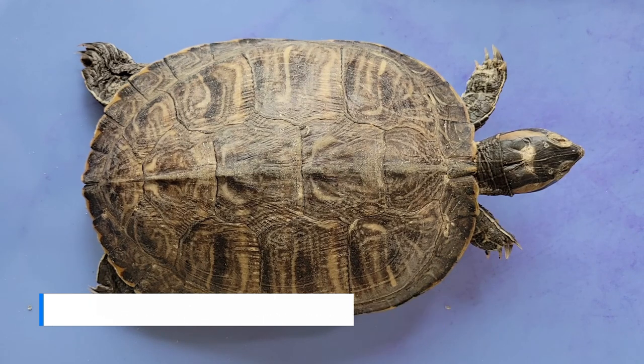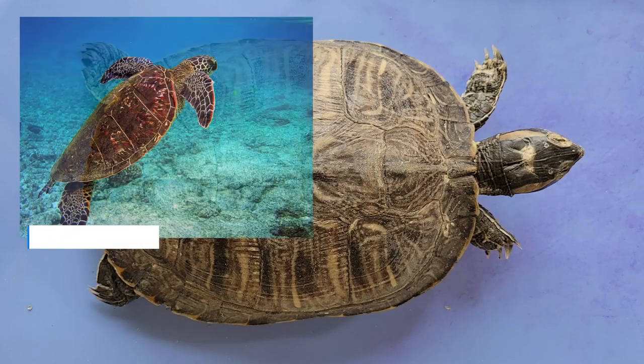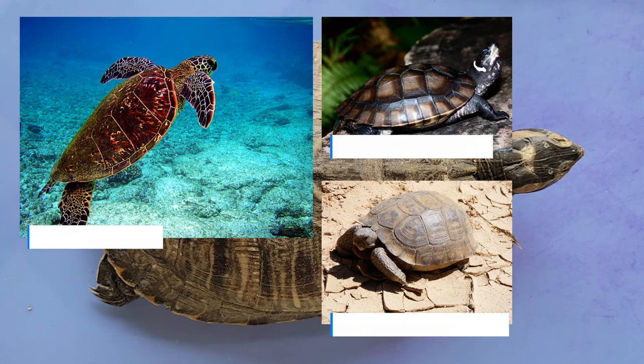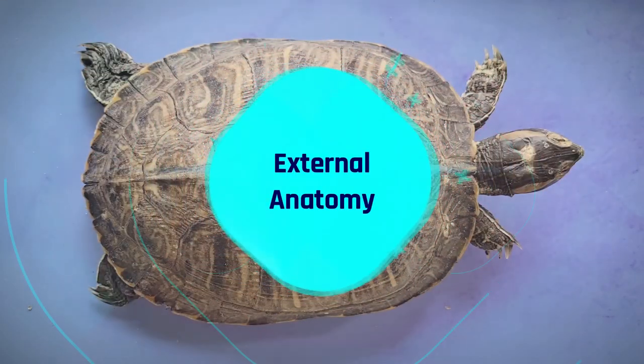These ancient creatures can be found in diverse habitats ranging from the oceans and rivers to forests and deserts. So let's learn more about some of the adaptations that have helped turtles thrive across the globe for so long. First, let's take a look at their external anatomy.